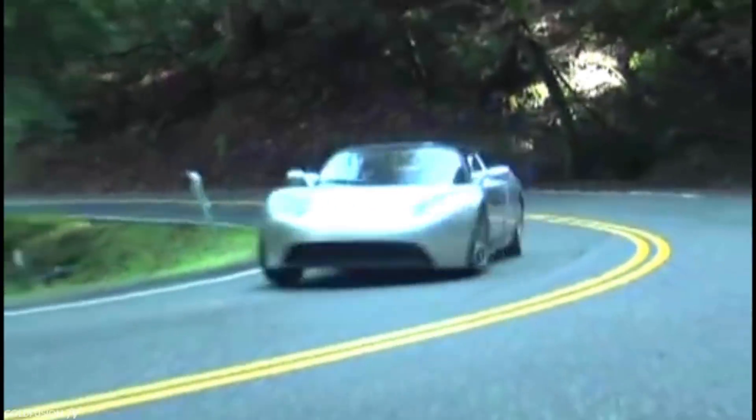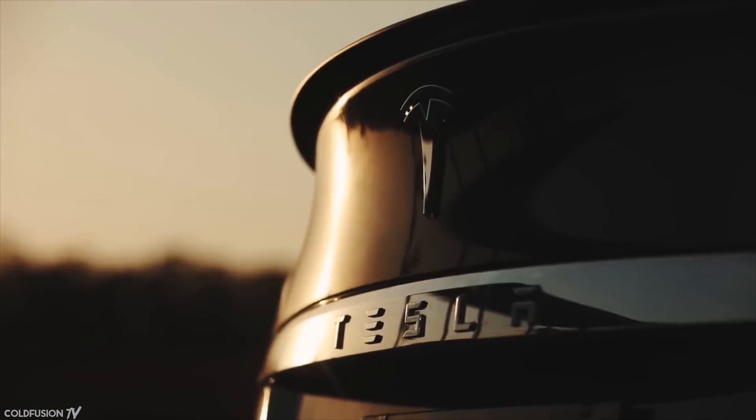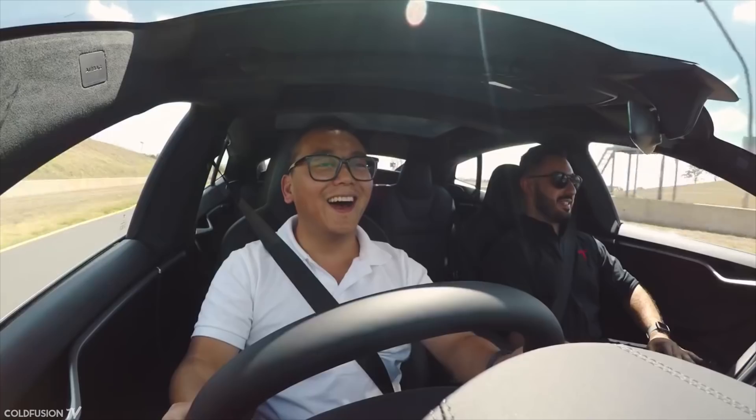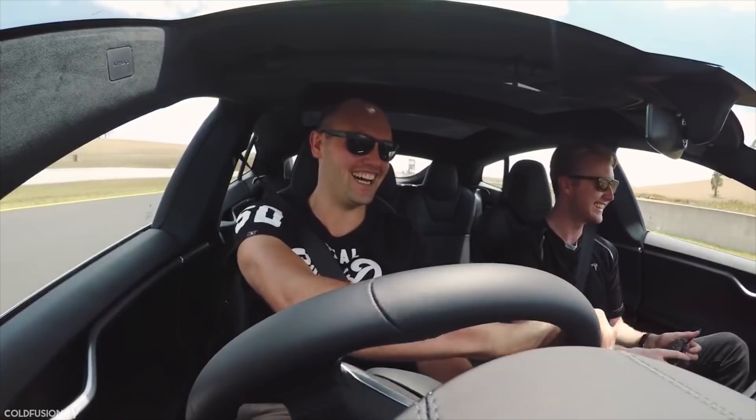After a while, word began to spread that these new electric cars drove well, had enough range for daily driving, and were quick. Before long, there was a cult following of the Tesla Motor Company. In the mid to late 2010s, recognition began to grow until the average Joe knew what a Tesla was when he saw it on the road.